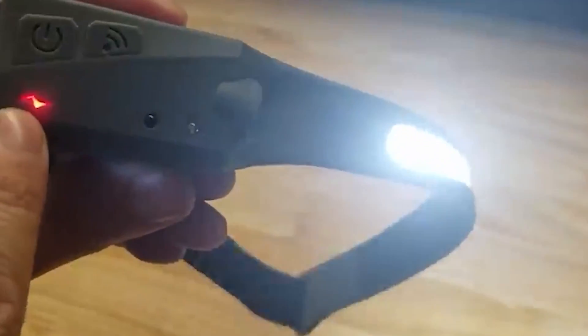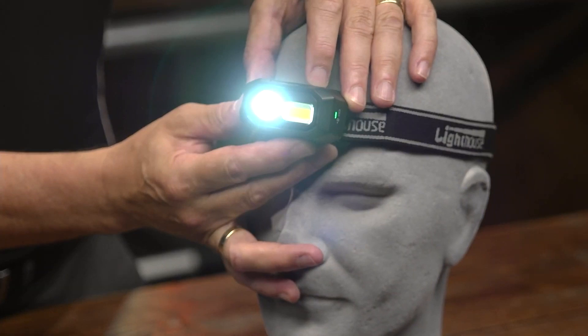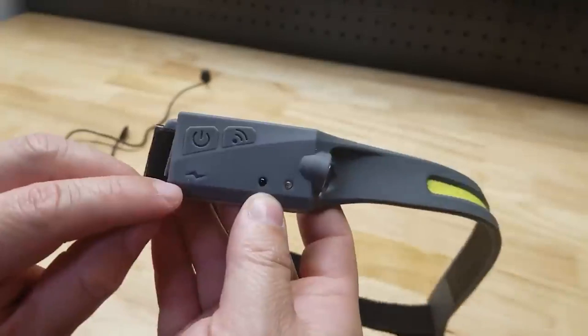Talking about compactness, this headlight weighs only about 270 grams. And the cherry on top is that designers have embedded it with a USB-C port, which charges the whole light in under 2 hours.